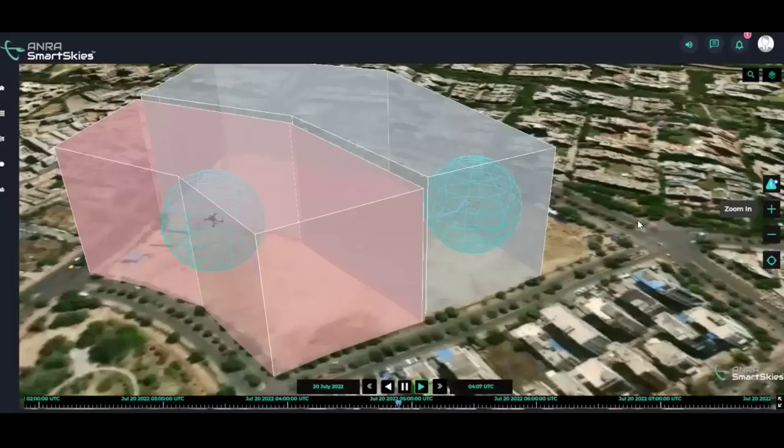Drones from IdeaForge, Asteria Aerospace, and ANRA possessing these abilities were all linked through ANRA's SmartSky tracker platform, allowing users to monitor simultaneous drone operations underway in the National Capital Region (NCR) and Bangalore.